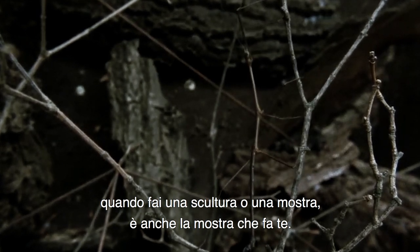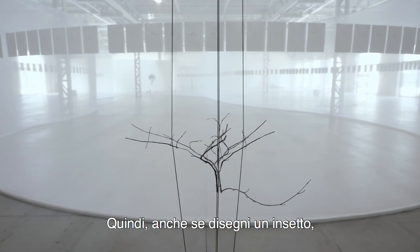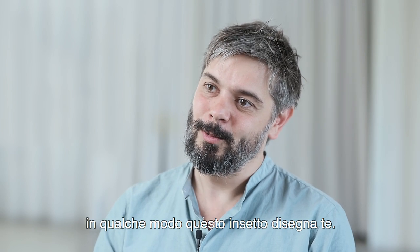When you are doing a sculpture or an exhibition, this exhibition is making you back as well. Even if you are drawing an insect, somehow this insect is drawing you back.